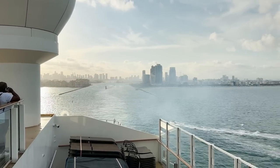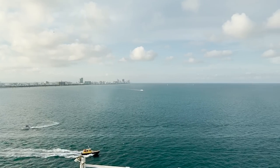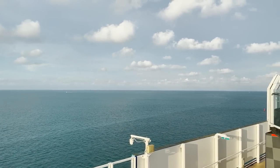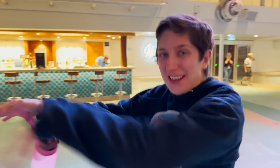Goodbye Miami, goodbye South Beach, goodbye Florida — we are headed out to sea! Night one of the cruise is a tradition unlike any other. Happy travels from Mark Hopman Happy Travels!